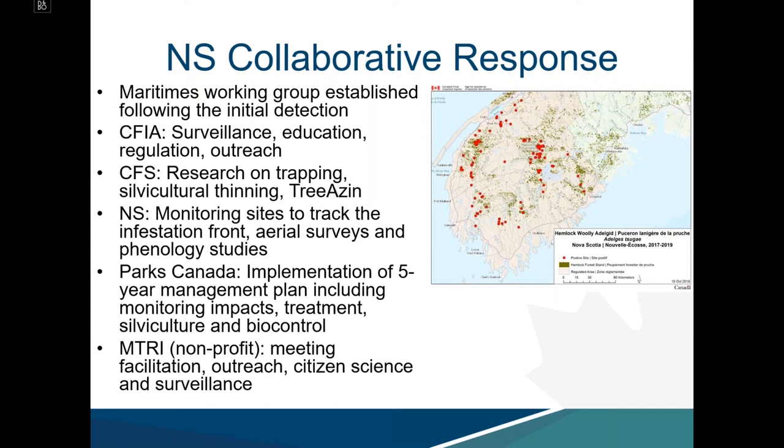Parks Canada has implemented a five-year management plan including monitoring impacts, treatment options, silvicultural controls, and biocontrol. The Mersey-Tobeatic Research Institute, a non-profit organization, has been exceptional in facilitating meetings, conducting outreach, citizen science, and surveillance.